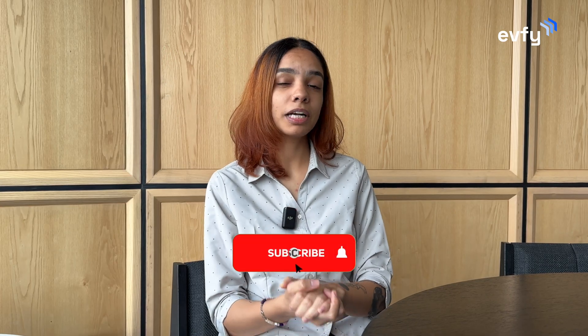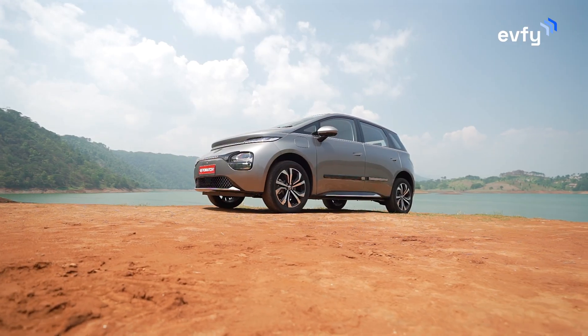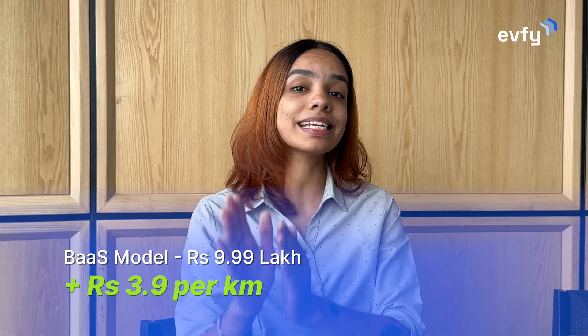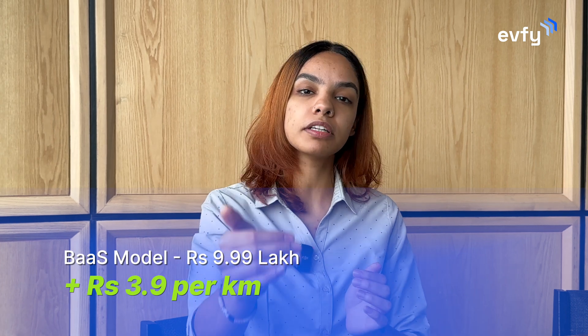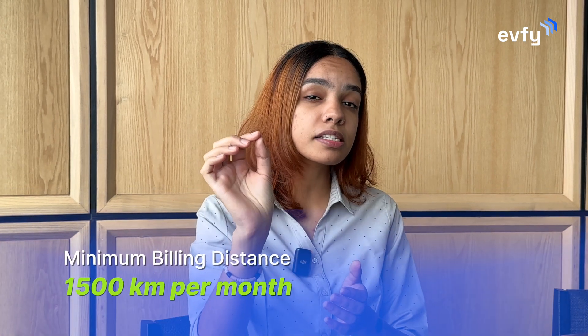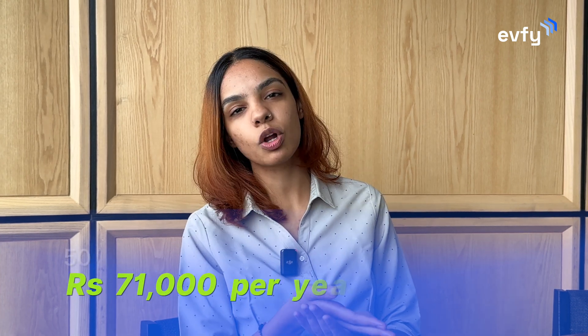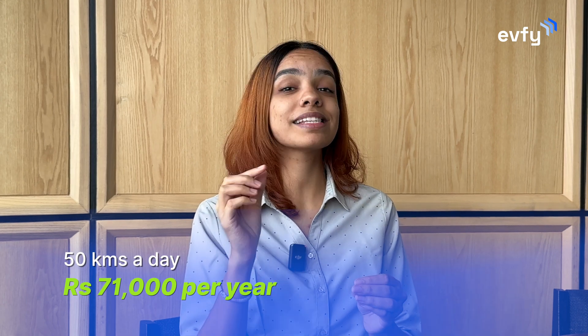Let's take MG Windsor EV's base model as a real-life example. It is priced at ₹14 lakh, but under the BaaS model it comes at ₹10 lakh plus ₹3.9 per kilometer you drive. There is a minimum billing distance of 1500 kilometers per month, which is about 50 kilometers per day, rounding up to about ₹71,000 per year. This minimum billing distance will also depend on which company's service you are using to subscribe to the BaaS model.